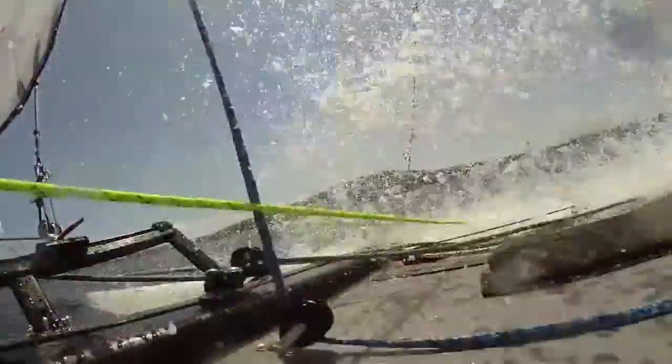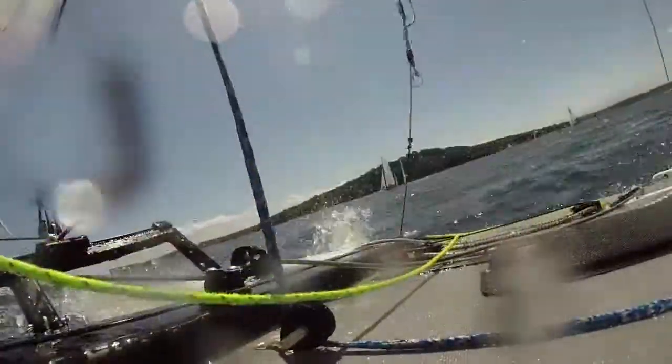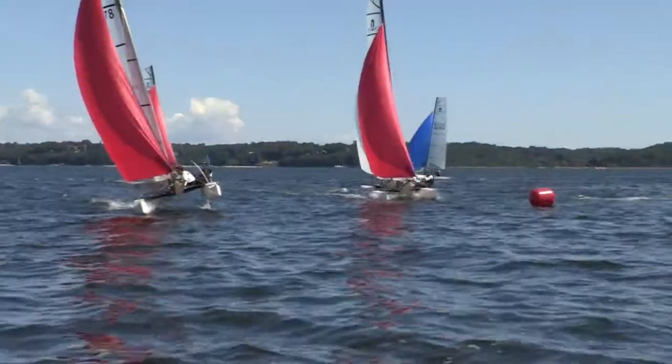For me, sailing the 17 has been a blast. It's small, it's light, it's responsive, and some of the tweakiness that I've learned on boats like America's Cup is translating onto this boat because it does really respond to small changes.